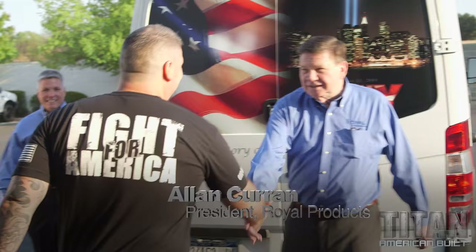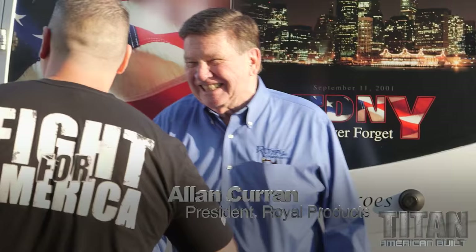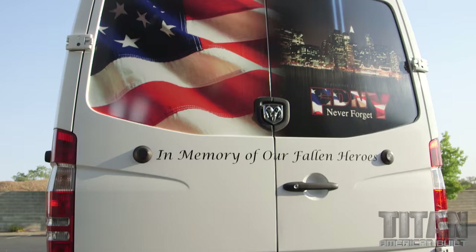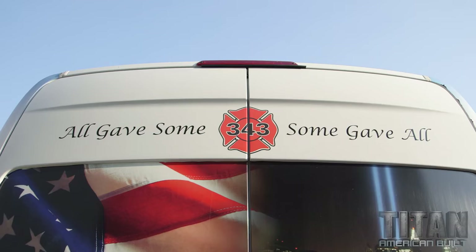Hello Titan, nice to meet you! Welcome to sunny California. Wow, look at that — what an amazing mural. You see in that Maltese cross the number 343 — that represents the number of New York City firefighters who died on 9/11 saving others, risking everything. While everyone was running out, they were running in.